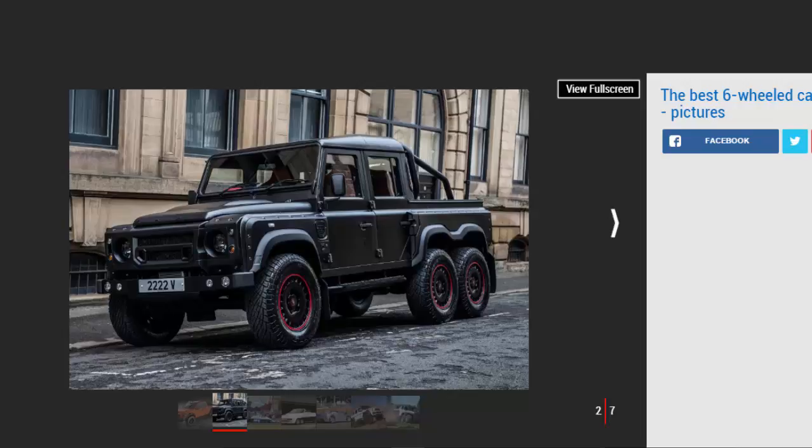Expect to pay in the region of £200,000 depending on the options included.